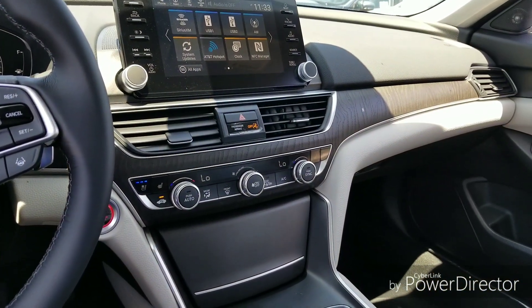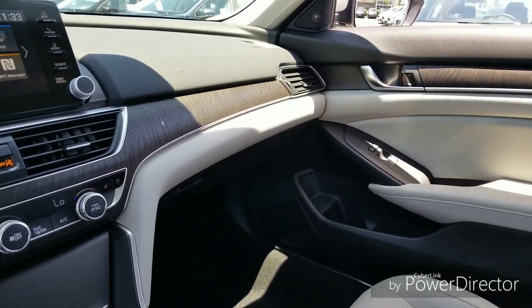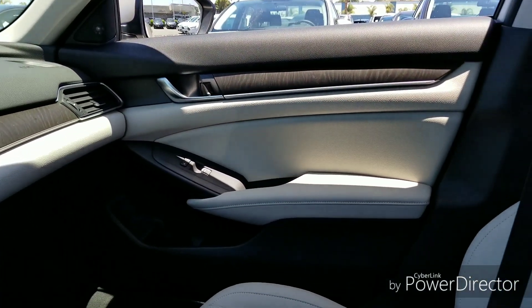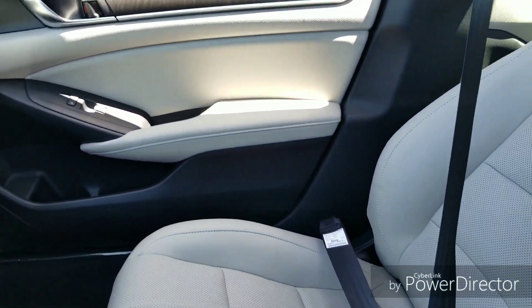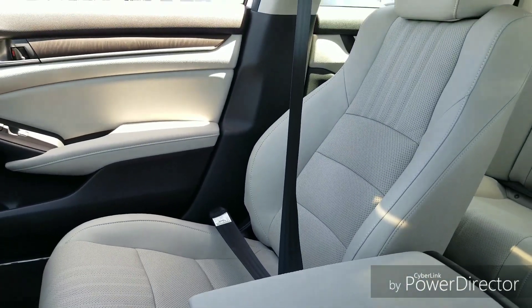The wood trimming continues all the way around the car. These are really nice looking seats — the seats just look awesome. This is our gray interior.